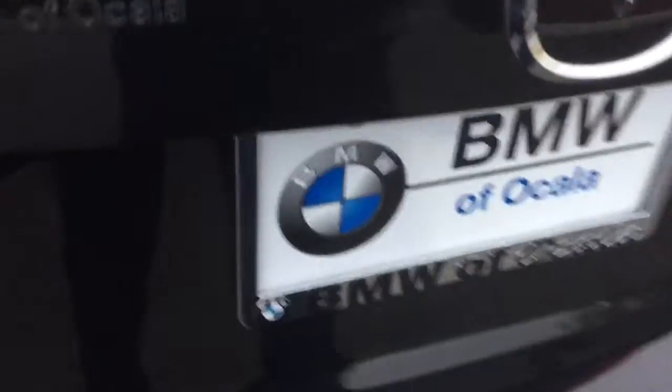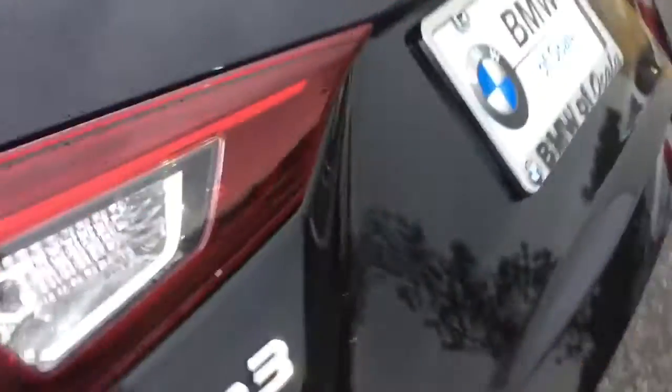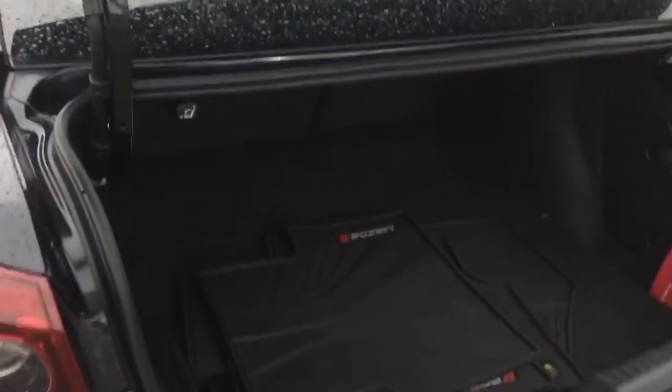Lastly, I want to show you the trunk space. See here, you have your all-weather mats. It's very spacious — great for grocery shopping and daily activities. You've got luggage room in there as well. Very nice.